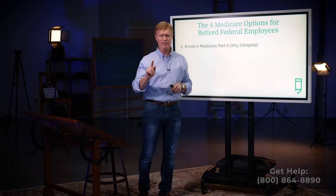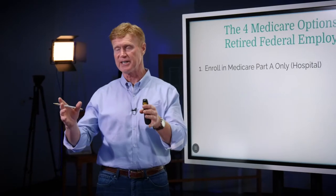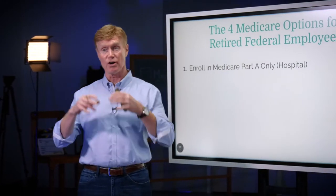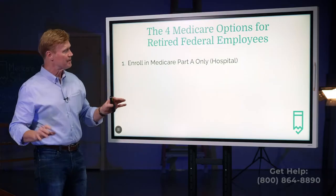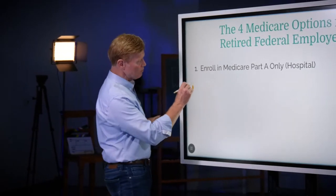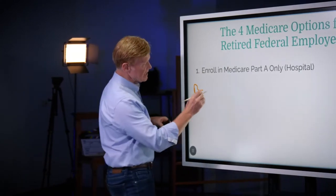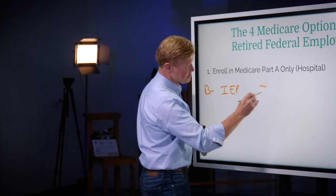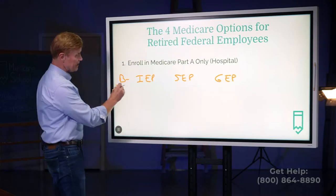Now, please listen — if you are watching this video and you are not retired from the federal government, or your spouse is not retired from the federal government, you do not have this option. If you are retiring or already retired, you have to enroll in Medicare A and B. So I want to remind you what happens if you were to take Part A only. To pick up Part B, we have three different opportunities: the initial enrollment period, a special enrollment period, and the general enrollment period.